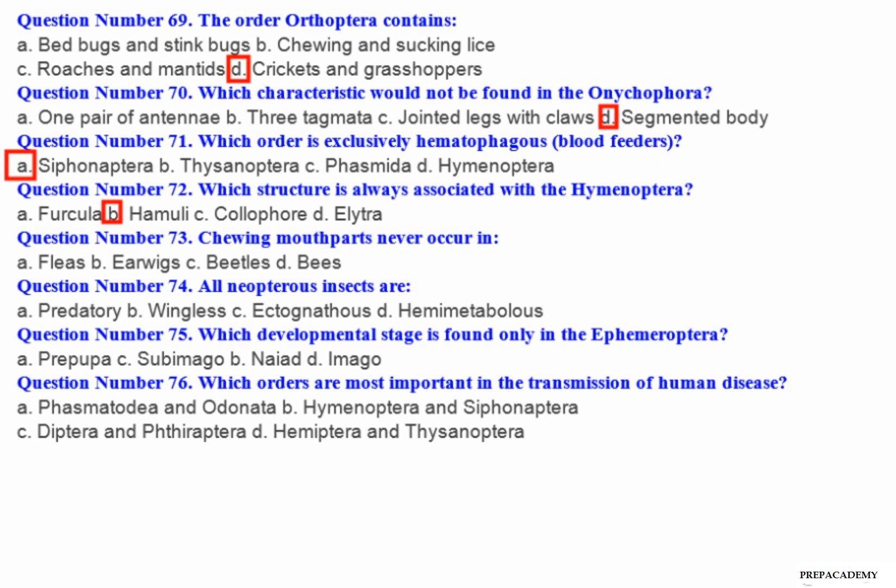Question number 72: Which structure is always associated with the Hymenoptera? A. Furcula. B. Hamuli. C. Coliferi. D. Elytra.